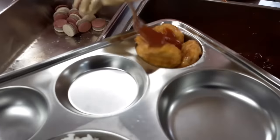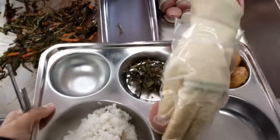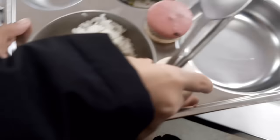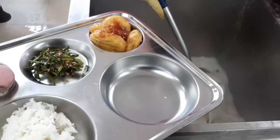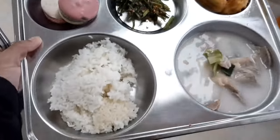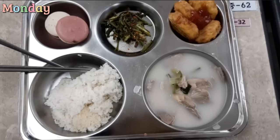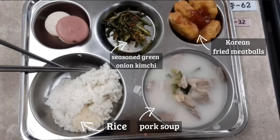The side dishes are mainly meat, kimchi, and dessert. For today's lunch we had rice, pork soup, Korean fried meatballs, seasoned green onion kimchi, and cookie and creamy macaroni.